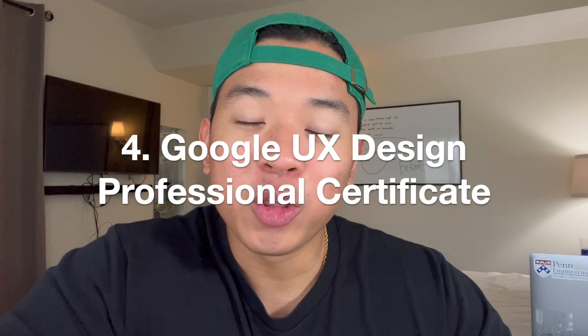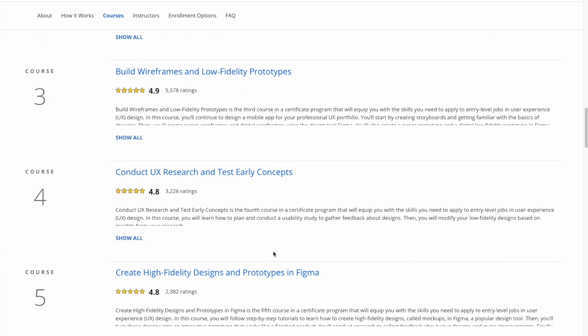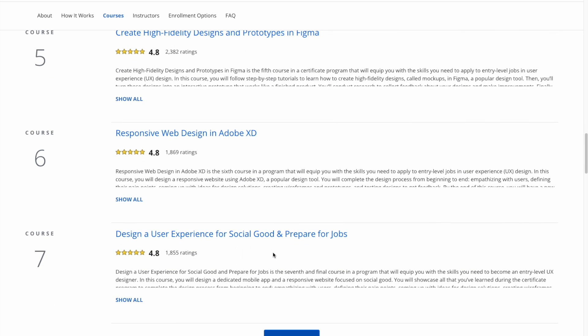Number four on the list is going to be the Google UX Design Professional Certificate. I bring up this course because I personally was someone who was big into being creative — using Photoshop, designing different logos and pictures — and I used those skills to get myself interested in UX design. If you're someone who is creative and likes doing art, UX design is a skill that is in high demand right now and is really interesting and fun. This certification is comprised of seven different courses and walks you through the entire process of designing and building a website, including SEO, wireframing, fonts, and design research.